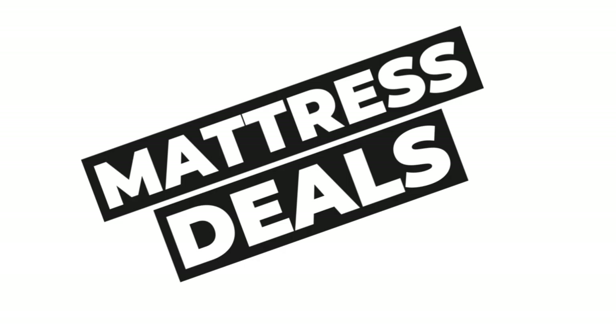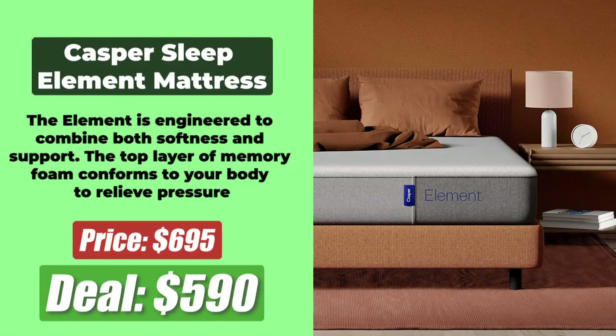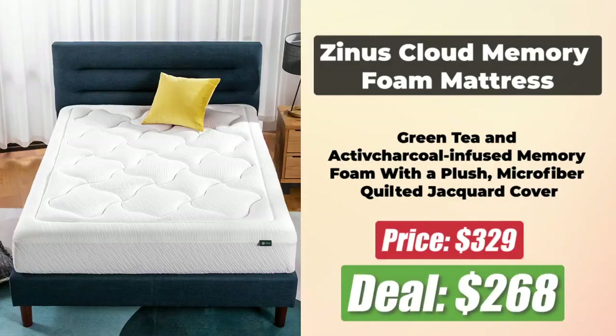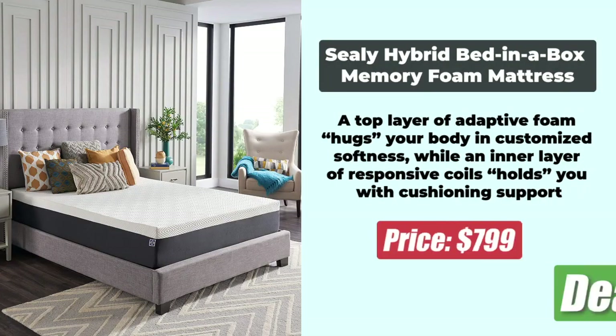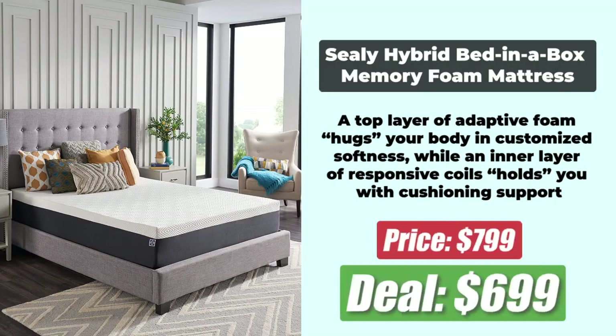Next, we have the best Prime Day Mattress deals. At number 1 we have the Casper Sleep Element Mattress, originally $695, and after a 15% discount it is now $590. At number 2 is a cloud memory foam mattress, originally $329, and after an 18% discount it is now $268. At number 3 is the Amazon Basics Cooling Gel Infused Foam Mattress, originally $430 and now $318 after a 26% price cut. At number 4 is the Sealy Hybrid Bed-in-a-Box Memory Foam Mattress, now at $699 down from the original $799, after a 12% discount.